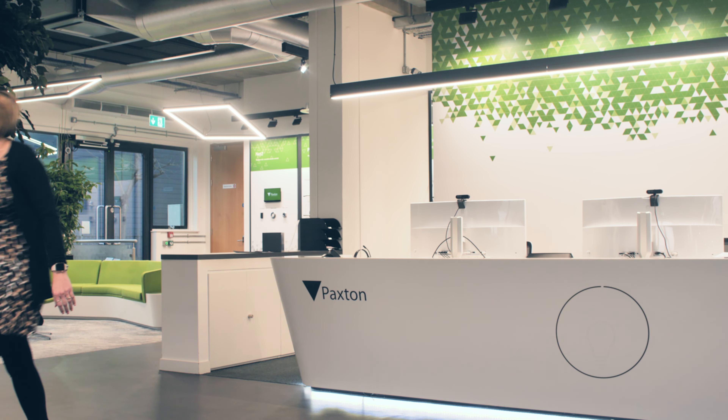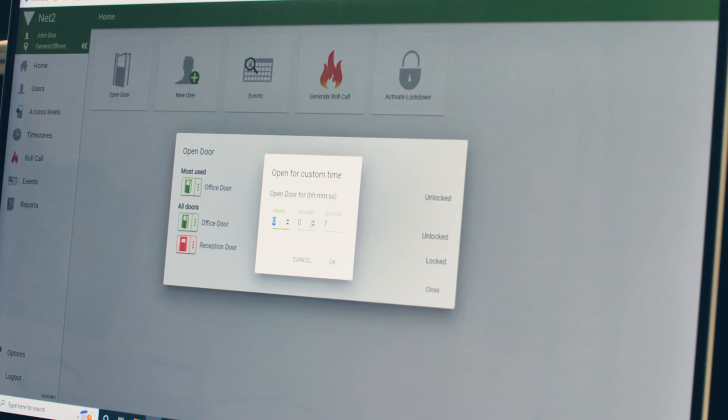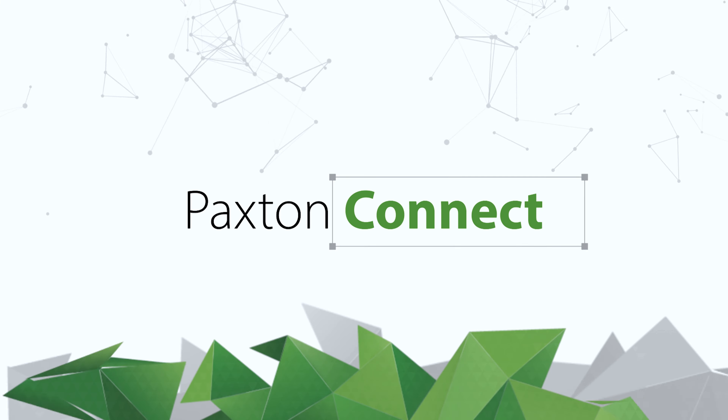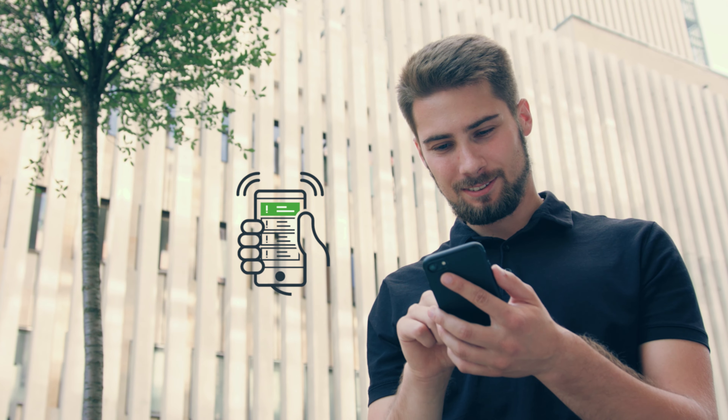NET2 can even help you save energy — clever settings can help you switch all utilities off when the building is empty. Manage sites remotely from a web browser with NET2 Online, or with the Paxton Connect app wherever you are, so it's easy to generate reports on the move and access your system.